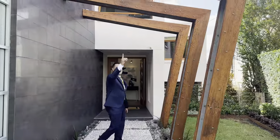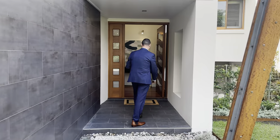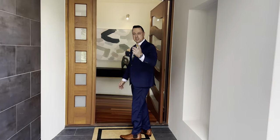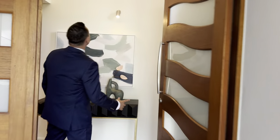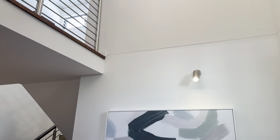Look at the attention to detail here when you come in. You've got the entry, you've got six metre ceilings in here, lovely timber floors.